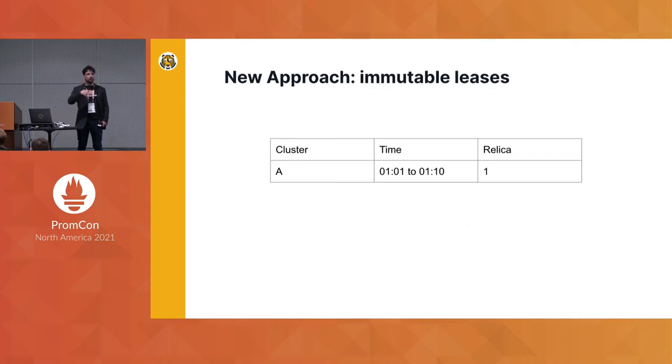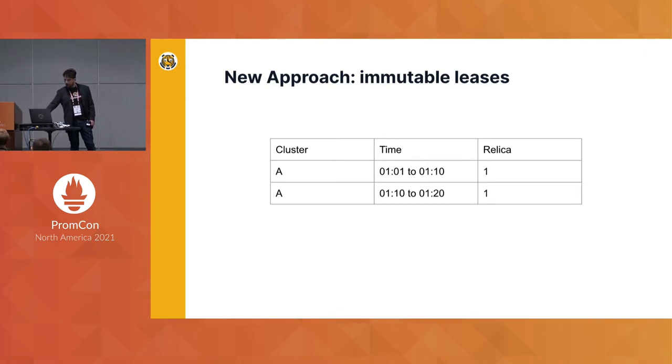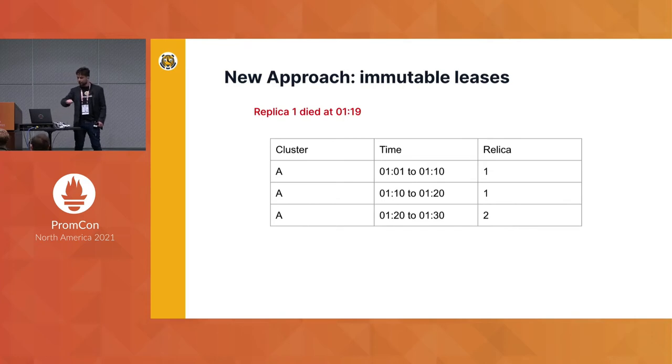We solved this second problem by switching to an immutable lease approach, where for each cluster and time period, only one replica took a lease. Once that lease was taken, it was immutable — you couldn't change it. At the end of the lease, if that replica was still alive, it could extend the lease. But if the replica went down, then another replica, say replica 2, could take the lease for a future time period.